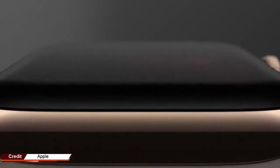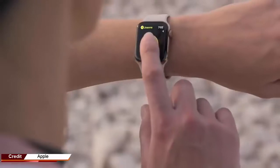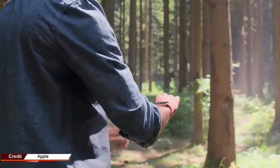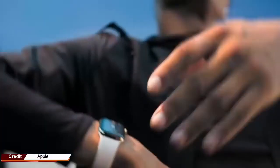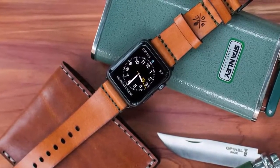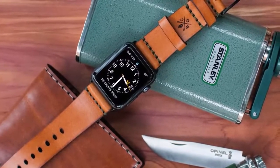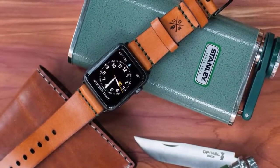Unlike the iPhone, which made the switch from LCD to OLED only a couple of years ago, the Apple Watch featured an OLED screen from the first-generation model. Back then, it was LG Display the company rumored to provide OLED displays to Apple. Samsung, meanwhile, made the larger OLED screens for the iPhone X, iPhone XS, and iPhone XS Max.